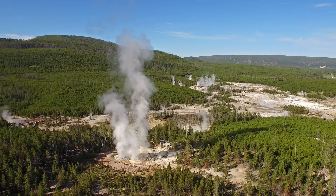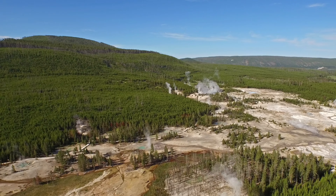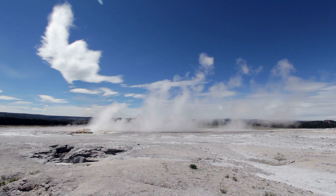The geysers at Yellowstone National Park are a fascinating site, and they have been synonymous with the park as a whole for generations, but they don't keep a particularly tight schedule. Today we're going to look at how Yellowstone's rangers calculate eruption times so you can make sure to get the most out of your next trip to the park.